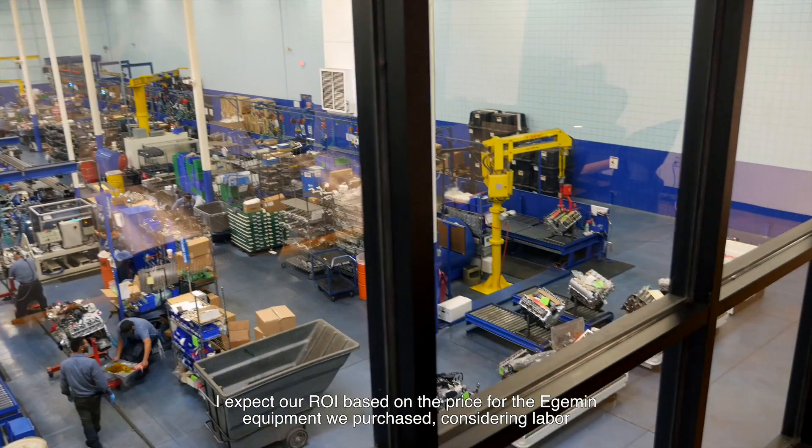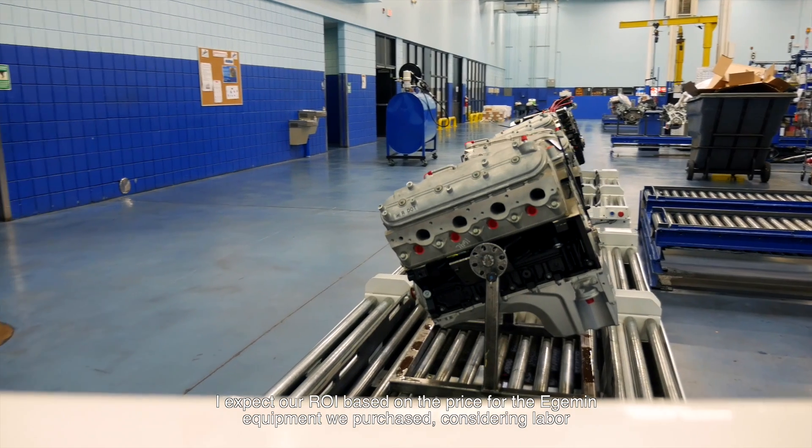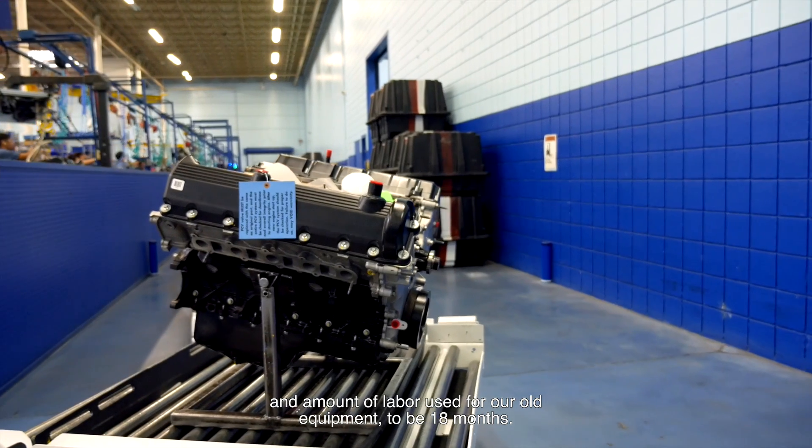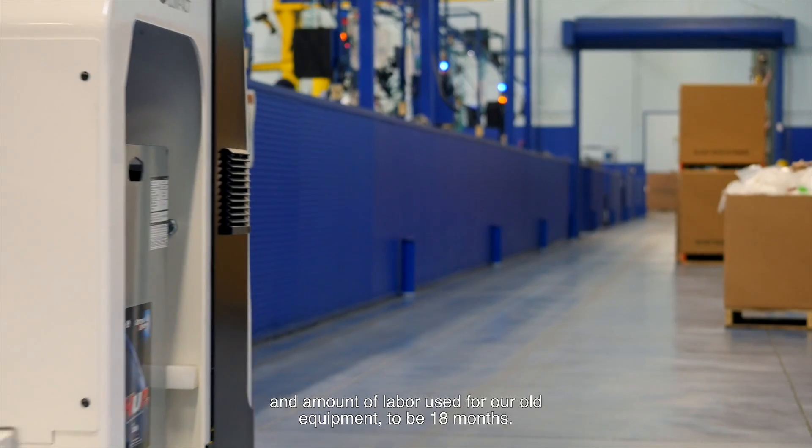I expect our ROI, based on the price for the Edgemen equipment we purchased, considering labor and the amount of labor used for our old equipment, to be 18 months.